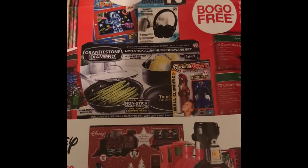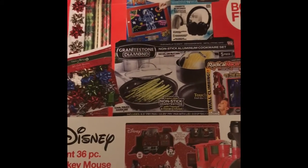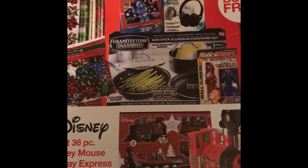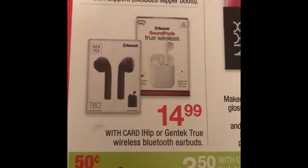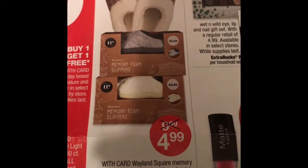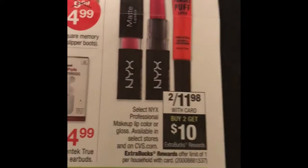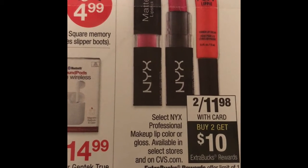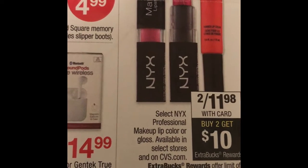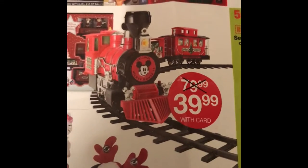The as-seen-on-TV items are buy one get one free. The Christmas lights are buy one get one free. The wrapping paper and bows look like they're buy one get one 50% off. They also have the iHip GTEX true wireless Bluetooth earbuds for $14.99, the Wayland square memory foam slippers for $4.99, and the professional makeup lip color or gloss are two for $11.98 — when you buy two you get a $10 ExtraBucks.